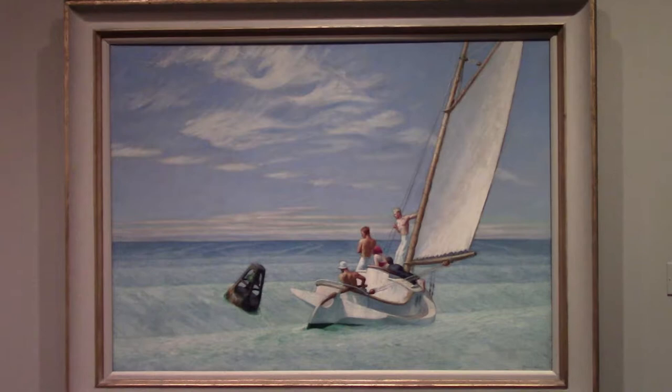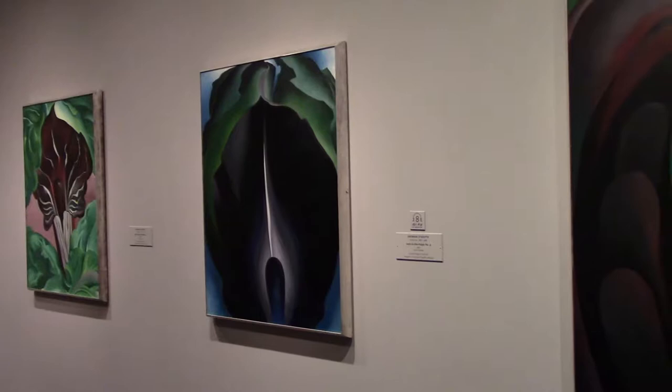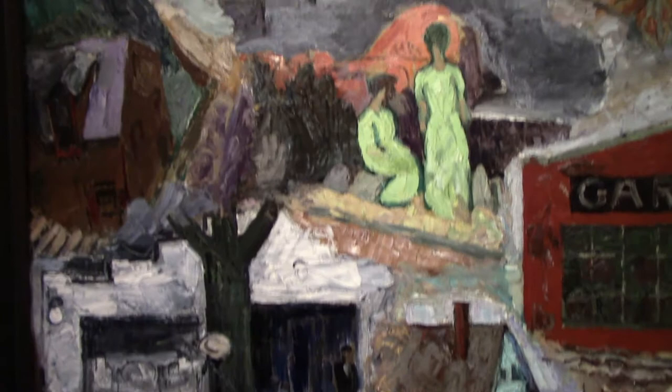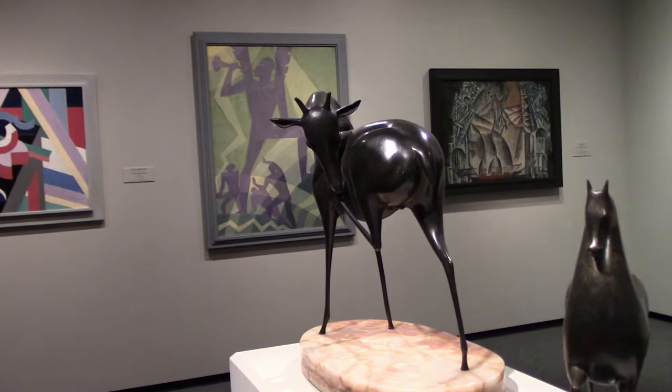Hopper enjoyed sailing and the sea, but like most of his works, it still invokes a sense of loneliness and isolation. Works by Georgia O'Keeffe, also a favorite of mine — these are called Jack in the Pulpit from 1930. Stuart Davis's Multiple Views, his works are usually very complicated. Mount Katahdin, Maine by Marsden Hartley — that's where the Appalachian Trail starts.